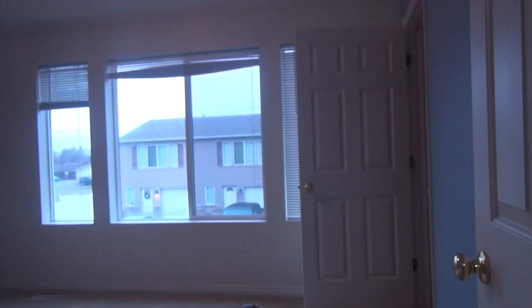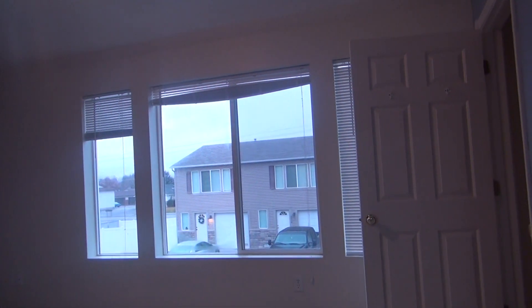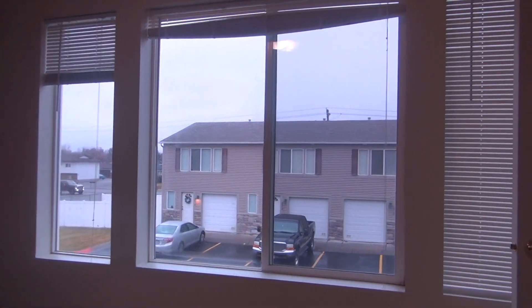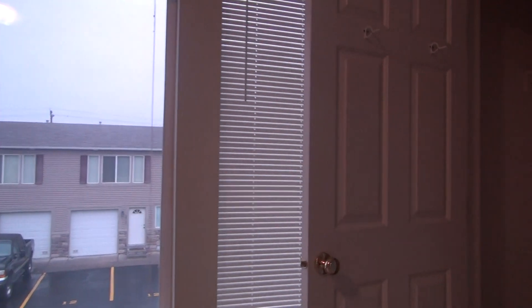At the top of the stairs, if we turn to the right, we enter the master bedroom. These windows face the front. You have a lot of window space here and get a lot of outside light, which is really nice. There's a little closet there, and then this kind of loops around.